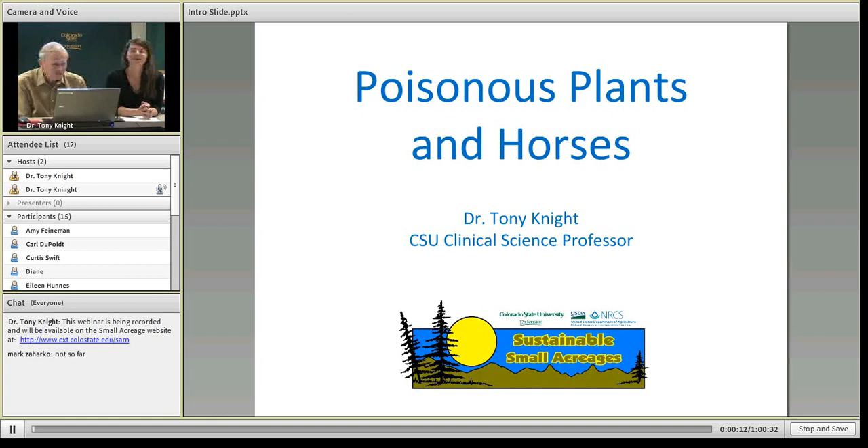Thanks for joining us for participating in our small acreage webinar today on poisonous plants, specifically focusing on horses. This webinar is made possible by Colorado State University Extension and the Natural Resources Conservation Service, and it's being recorded so after today you can feel free to review the webinar on the small acreage management website — the address is listed in the chat box.